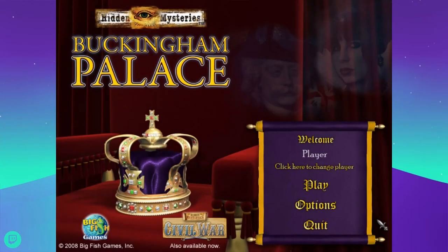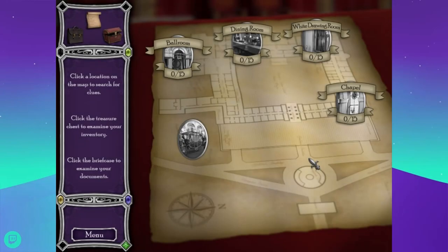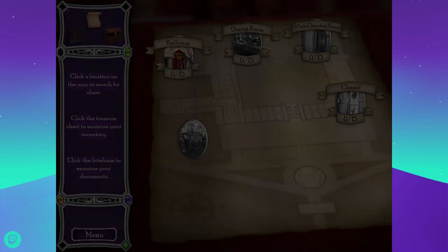Hello everybody, I'm FateTouched and this is me playing games. We are going to finish up Hidden Mysteries: Buckingham Palace — that's the plan anyway. In our last episode we found gems and in this episode we're gonna find more gems, so let's start in the ballroom.